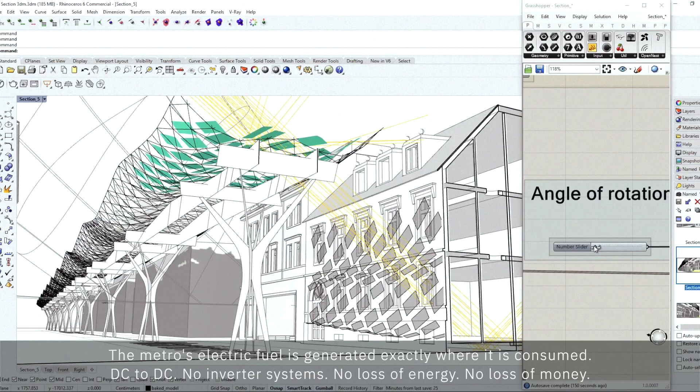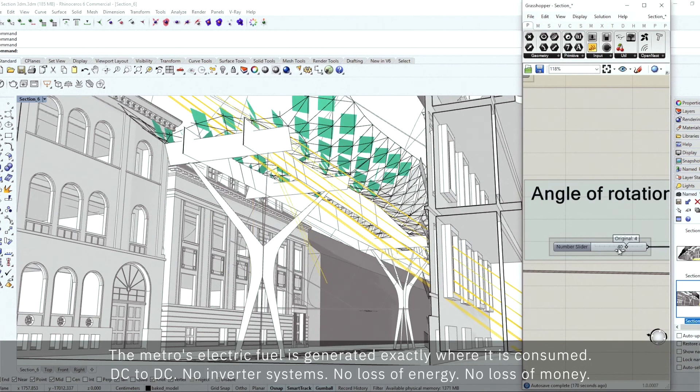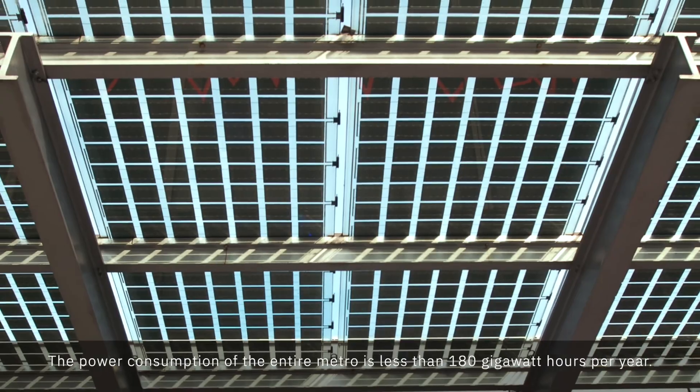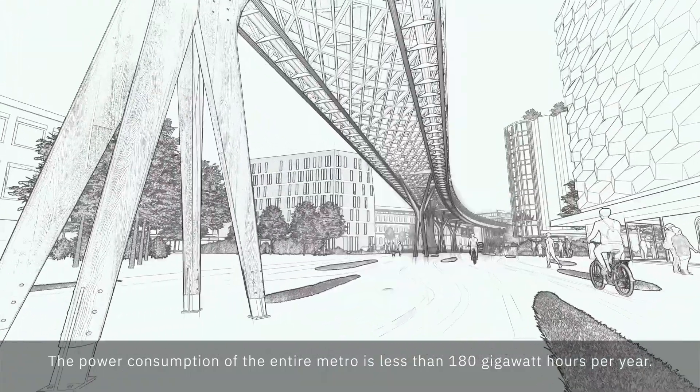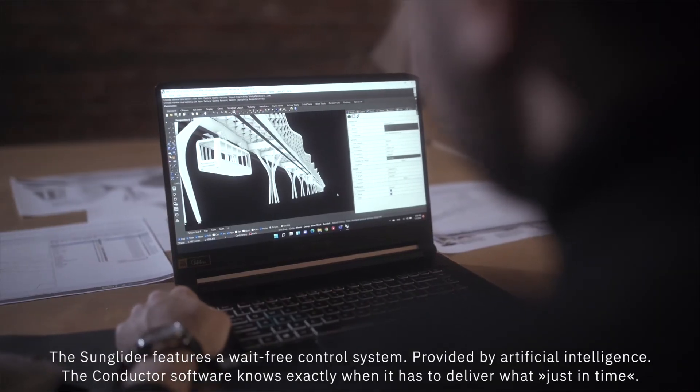The metro's electric fuel is generated exactly where it is consumed — DC to DC. No inverter systems, no loss of energy, no loss of money. The power consumption of the entire metro is less than 180 GWh per year.